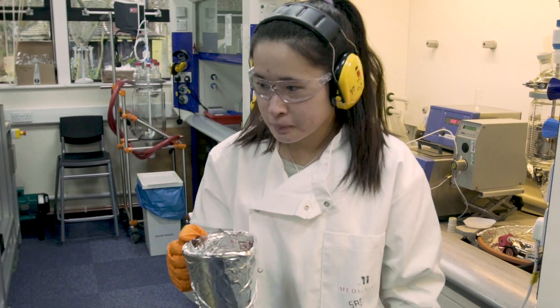Here you can see our pilot plant, which allows us to mass produce our transdermal patches rather than using the manual method.